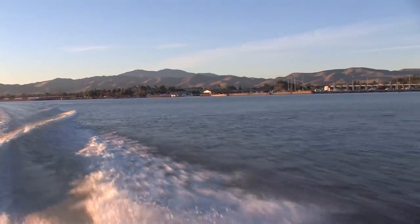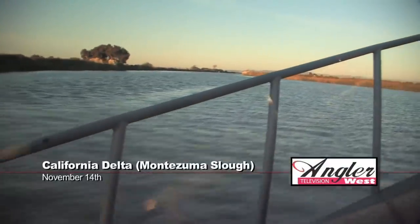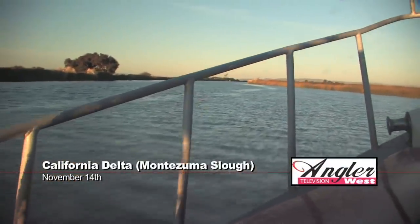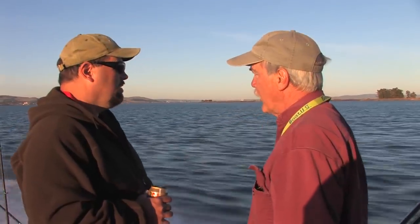Today we're on a late fall striped bass fishing adventure near Pittsburgh, California. We're heading just east of Suisun Bay and Grizzly Island into Montezuma Slough, a well-known striper area, with outdoor writer Cal Kellogg and Bob Sims, host of the Outdoor Show, a popular Northern California radio talk show.